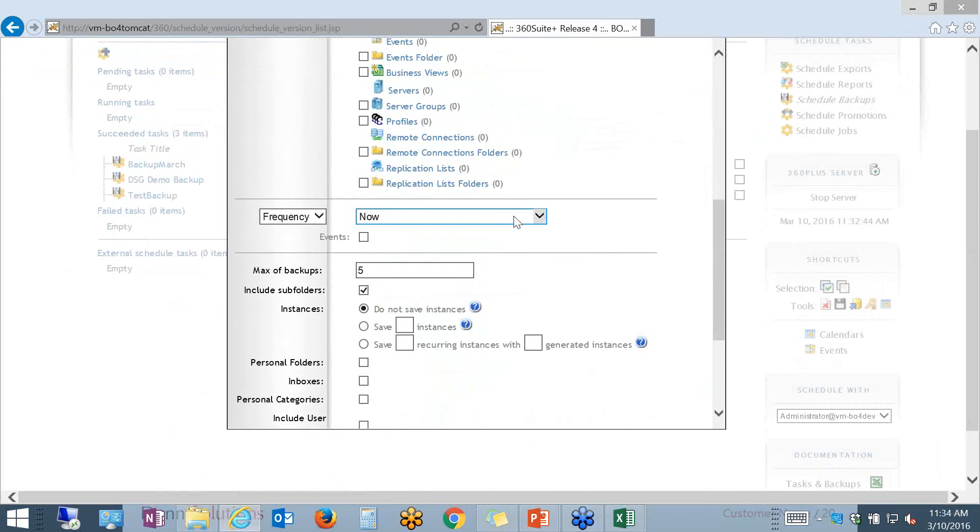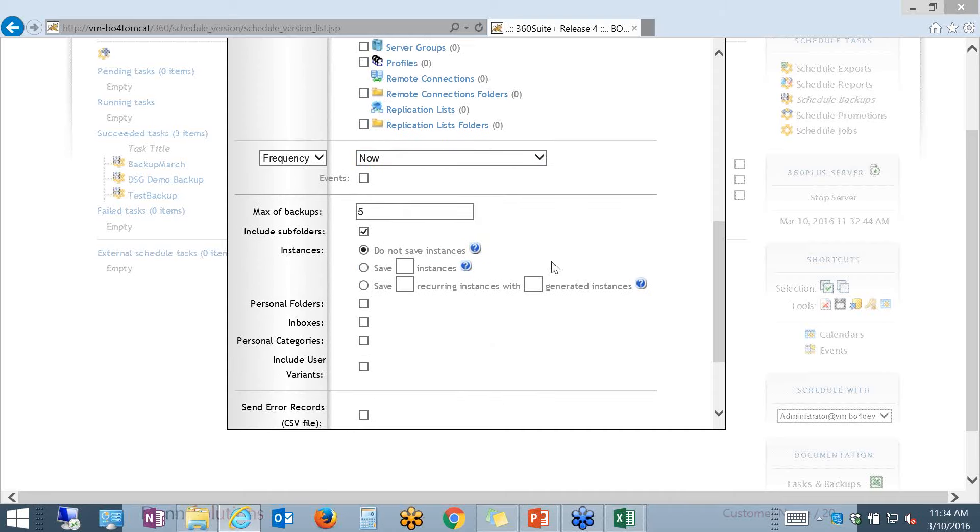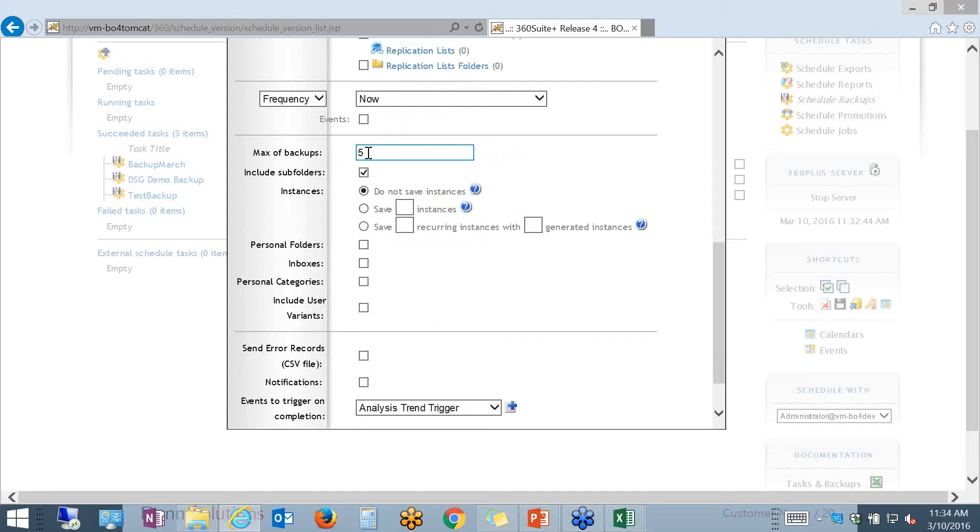I can also look at the frequency. Backups can run once, every number of hours, every number of days, every number of weeks, or every number of months. Depending on how frequently your environment undergoes changes, you would want to set up those backups accordingly — for production, probably more frequently than for development. You also have the ability to select the max number of backups you want to have. If you're doing incremental backups on an hourly basis, it's always a good idea to limit the number, because they will take up space and resources. You can also choose to back up personal folders and inboxes, which is especially beneficial in the production environment.